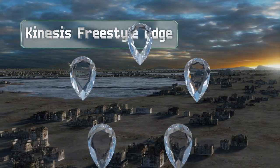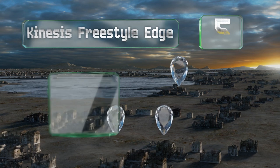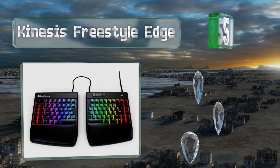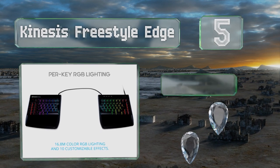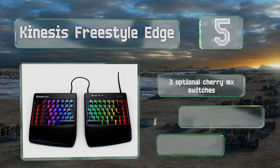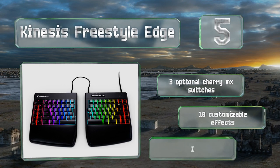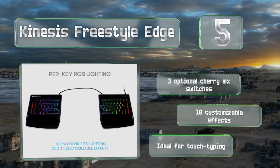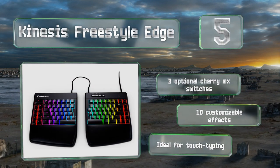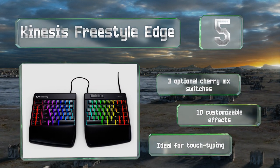Halfway up our list at number five, if you think the Kinesis Freestyle Edge looks a little unconventional, you're absolutely right. It's one of the rare split models with integrated LEDs, and even if you're not using it to play games, it's almost certain to encourage an improved posture. There are three optional Cherry MX switches to choose from and 10 customizable effects. It's ideal for touch typing.